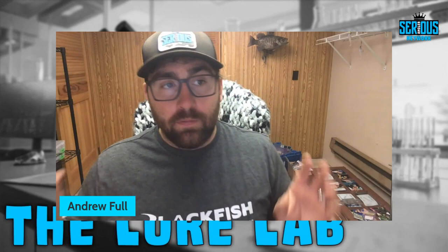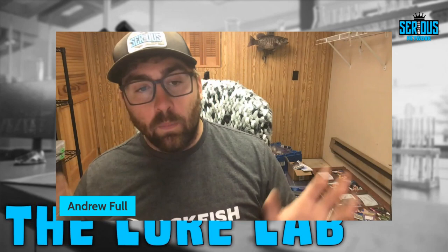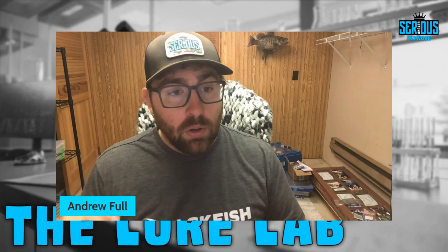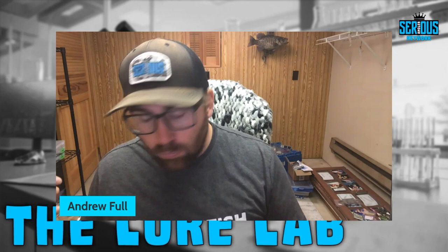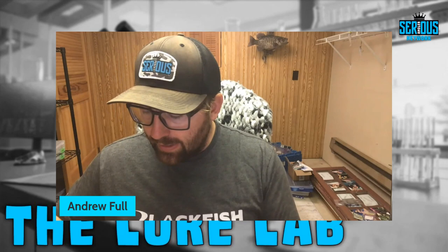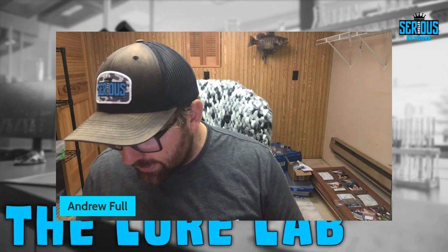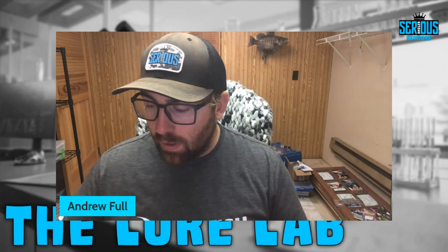The final bait — we had an episode on top three walking baits a while back, but in the post spawn leading into summer a walking bait can be your best friend all the way into fall. You have walking spitters or chuggers, spook styles, and more glidey types that might spit a little. I'm going to start with the OG walking gliding bait.